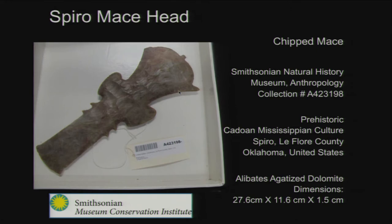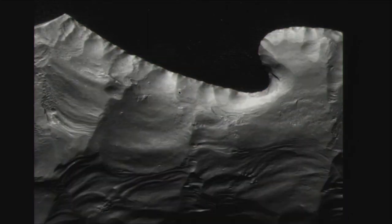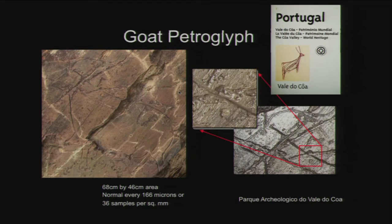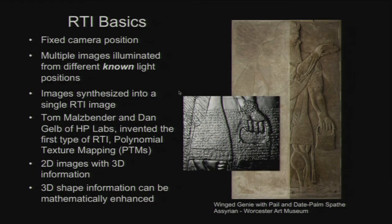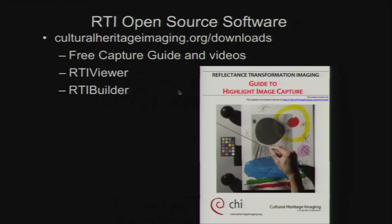Here's another example from the Smithsonian, shot as part of a workshop. You can see the really fine details on the edge of this lithic — all the little touches and retouches with no color. We've done it on a lot of petroglyphs. It's really great for things where surface details matter. The basic idea is the camera and the subject are in a fixed position, and we take a sequence of images with light in different positions around the subject. It's open source software available from our website, with instructional videos and user guides.